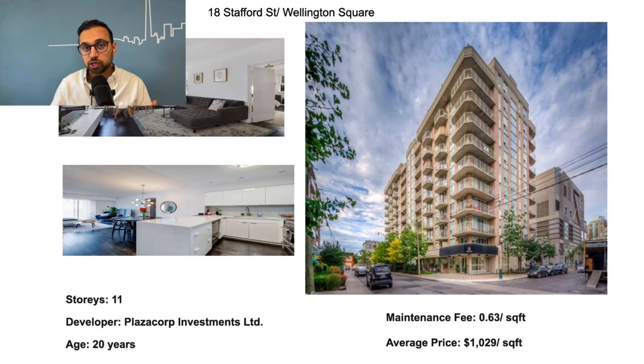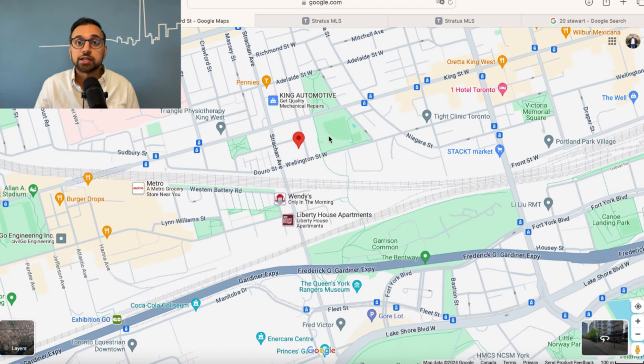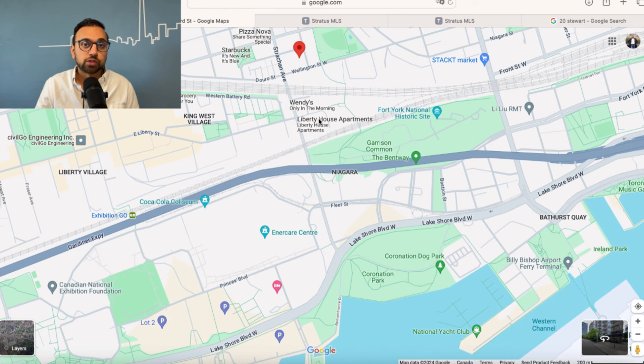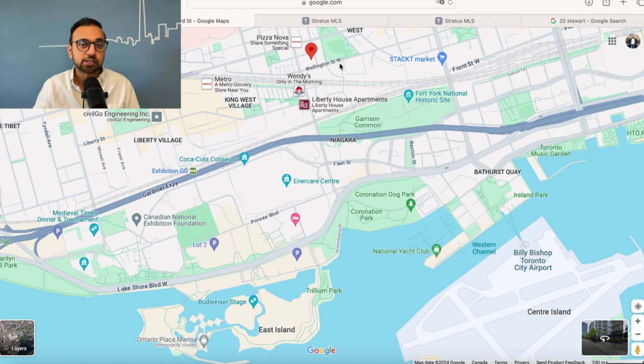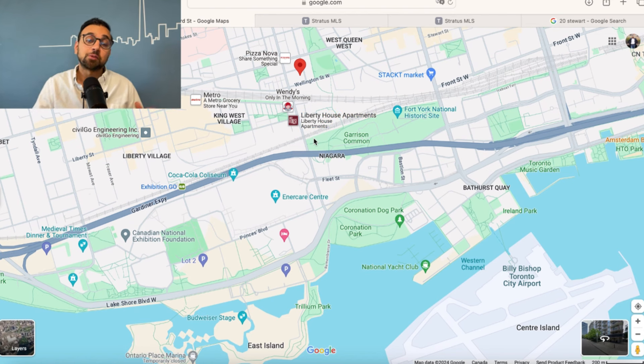The location is pretty solid. 18 Stafford is located at the intersection of King Street and Strachan. It's located right beside Stanley Park, which is pretty cool, and you have access to Lake Ontario about 10 to 15 minutes walk away. To get to the Financial District, you can take a streetcar from King Street and get there in about 20 to 25 minutes depending on traffic. And if you want to get onto the Gardiner heading west, without traffic you can reach the highway in about five to ten minutes by car.